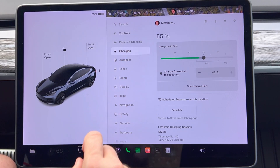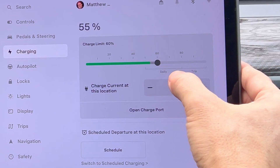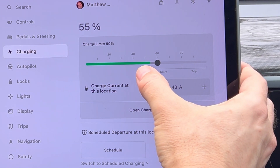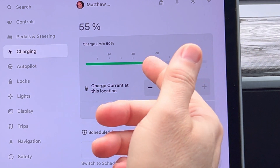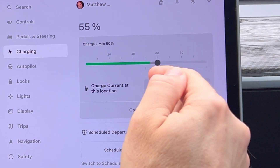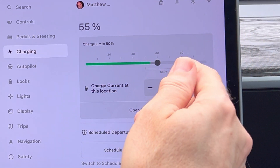So if we go into software and go to charging, the daily charge, as you can see here, is anywhere from 50 to 80%. Since this car is not being used very often, I usually keep it around the 60% mark. However, if I'm going on a trip and I want to change it, you'd like to start a trip at over 90%, even 100% if you need that little extra distance to get to the first supercharger.